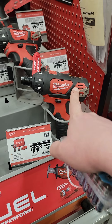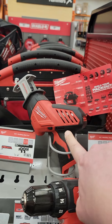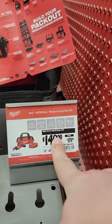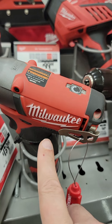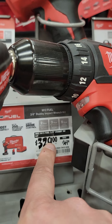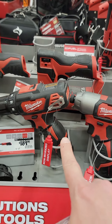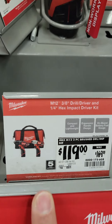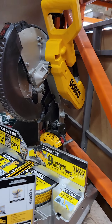Here are some quick M12 deals. The M12 brushless screwdriver is down to $79. The one-hand reciprocating hacksaw is down to $149 from $179. The M12 3/8 stubby impact wrench is $329 down from $369, and it comes with batteries, charger, and a bag. The M12 two-piece combo kit with brush drill driver and impact driver, with two 2 amp-hour batteries, charger, and a bag, is $119 down from $169.